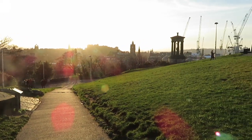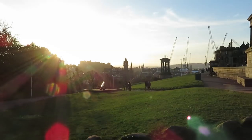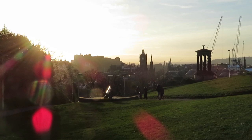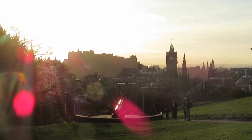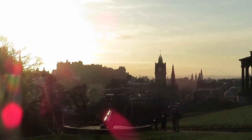The sun is starting to set, and that silhouette right there of the castle, the Balmoral, with the sun setting — is that not just spectacular? But that's not why we're here today.